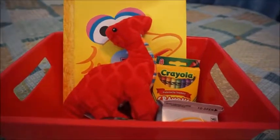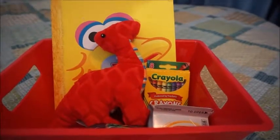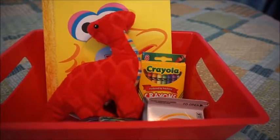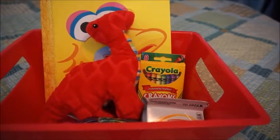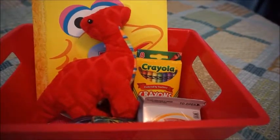Hi guys, I'm just going to do a quick video of what I got my toddler boy for Valentine's Day. I got most of this stuff from Dollar Tree, except for one item — the crayons that you can see in the video right now. But yeah, I got all this stuff from Dollar Tree.